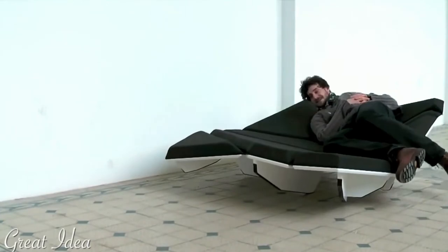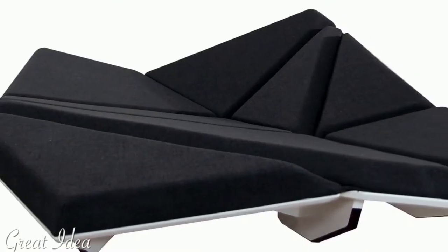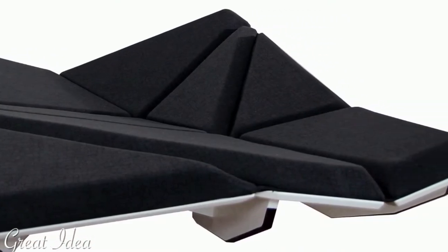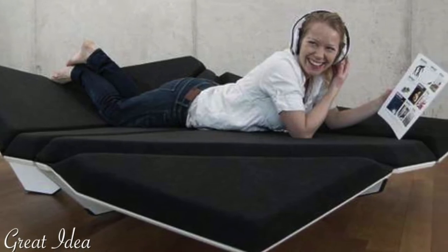I honestly don't see this couch deflecting radar. It was designed for multiple seating positions, perfect for reading in a more relaxed position or watching TV.